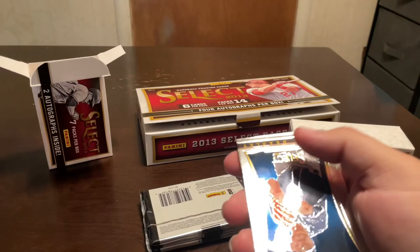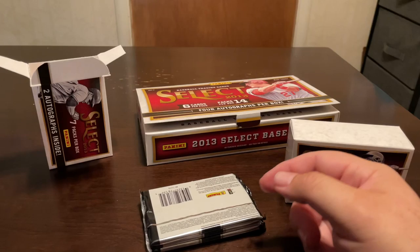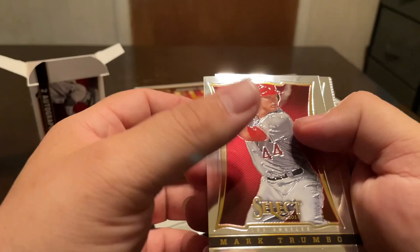Matt Harvey, Adam Jones, Adrian Beltre. We got a Hunter Pence silver prism. Chase Headley and Chris Davis.